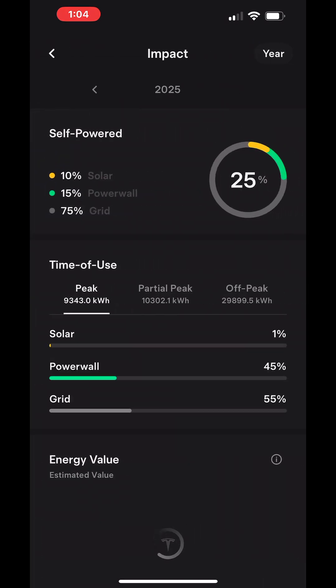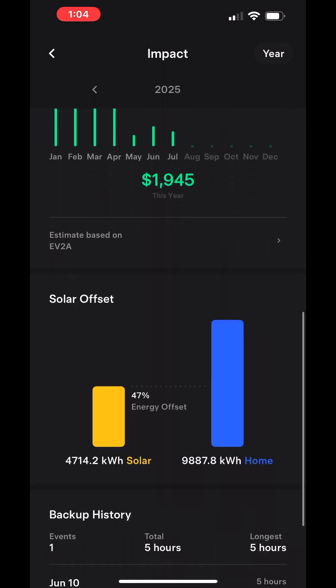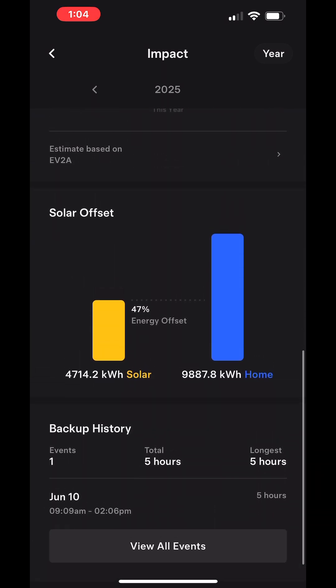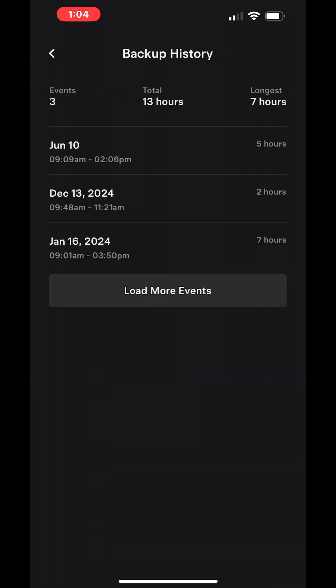This is kind of interesting because if you scroll up and go to all events, it shows us how many times we've had an outage in the last year. Not very many times. We had them working on the telephone pole — it was out for five hours when they took the telephone pole out of our neighborhood across the street's backyard. We had a two-hour outage back in December, and then it was almost a full year before that when we had a seven-hour outage.